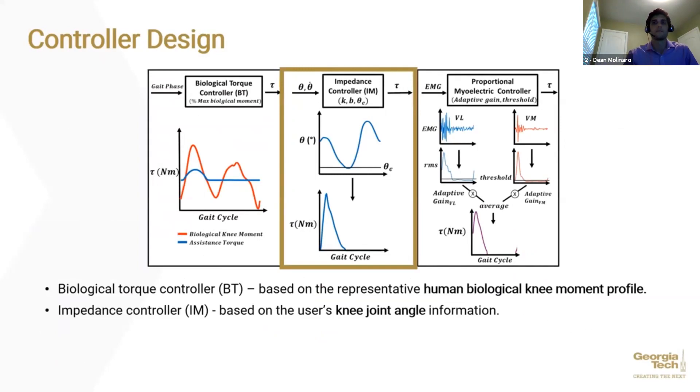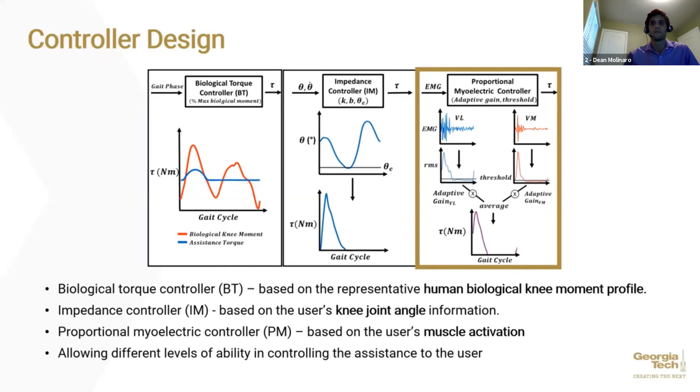The impedance controller models the joint as a spring-damper system, regulating torque output based on input kinematics from the user, which allows the user to step up or step down the assistance by controlling their knee joint kinematics. The proportional myoelectric controller uses EMG signals from two knee extensor muscles as inputs, allowing the user to adjust the assistance timing and magnitude to their gait for step-to-step variability in real time. Previous studies using hip and ankle exoskeletons demonstrated that myoelectric controllers led to better biomechanical outcomes, suggesting that allowing users more control over assistance may be more beneficial as the assistance becomes more synchronized to the user's intention.